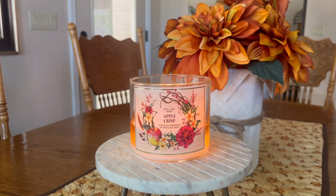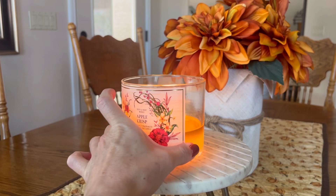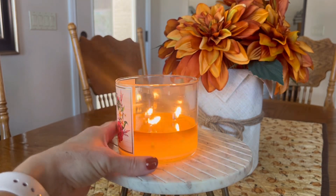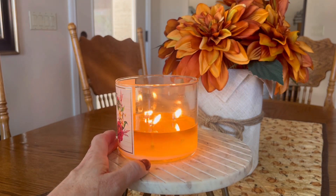Let's go ahead and talk about the performance of this candle. So far you can see I'm getting good performance on this candle. I don't believe I've even had to trim the wicks at all. Bath & Body Works candles — if they develop excess soot or carbon at the end, I will trim that off. But I've been pretty happy with the performance of this candle so far.